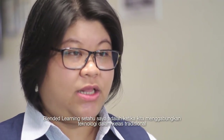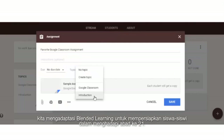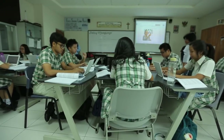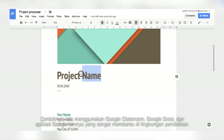Blended learning, as far as I know, is where we use technology in a normal traditional classroom setting. We adapt blended learning to prepare our students for 21st century study skills. For example, we use Google Classroom, Google Docs, and a lot of Google applications. It is very useful in teaching and learning settings.